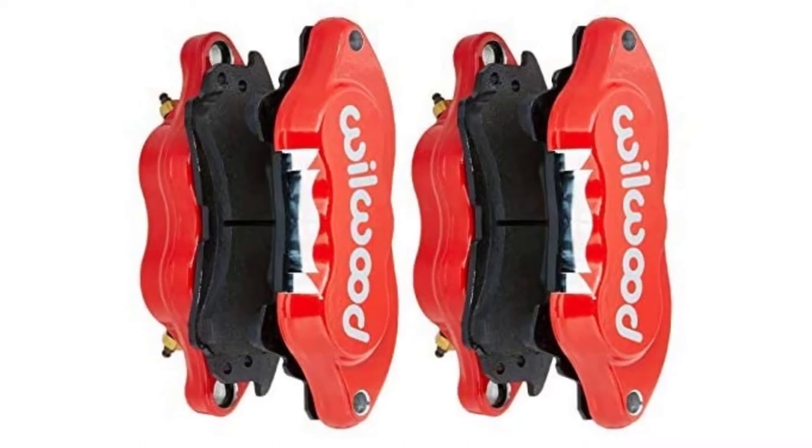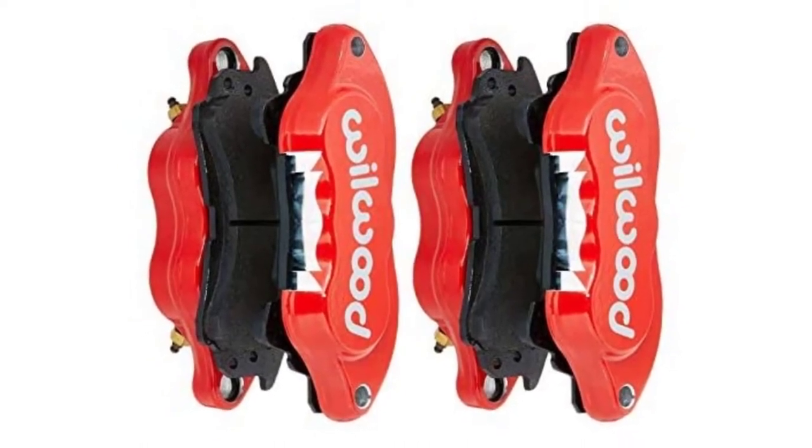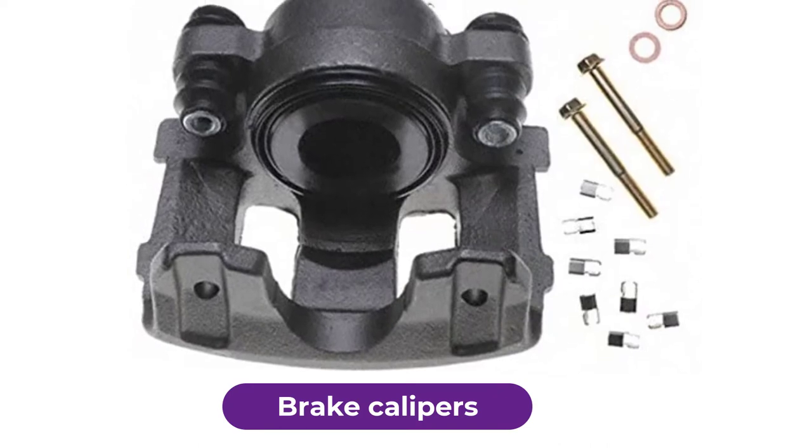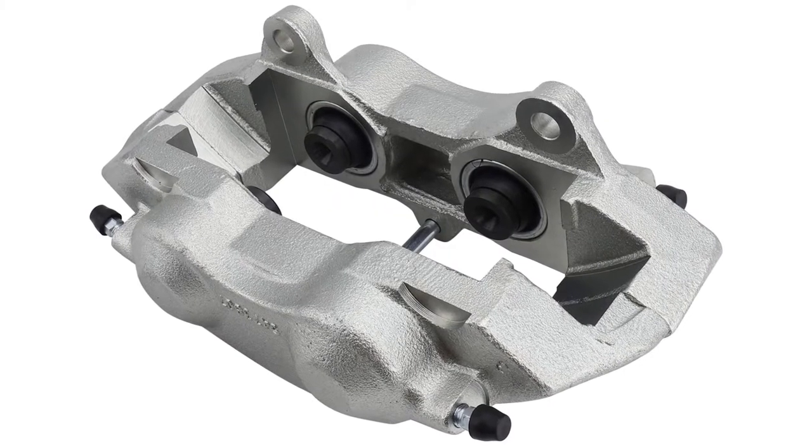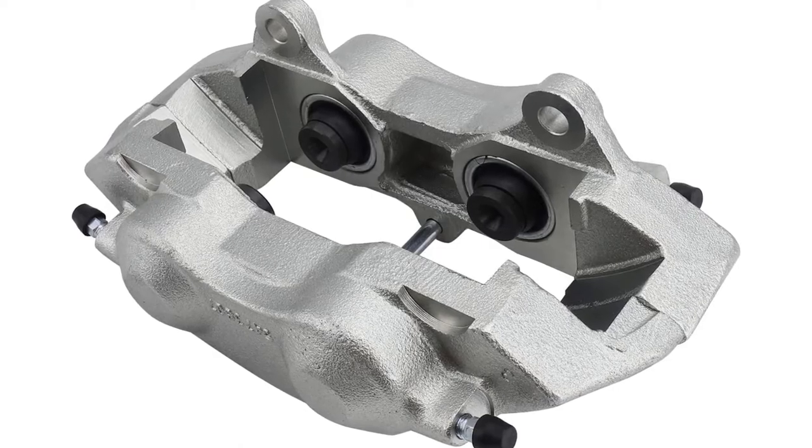Are you looking for the best brake calipers? In this video, we will break down the top five brake calipers on the market. We have included links in the description for each product mentioned, so make sure you check those out to see which one is in your budget range.